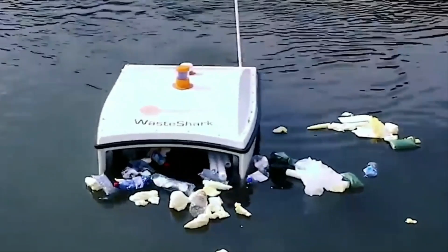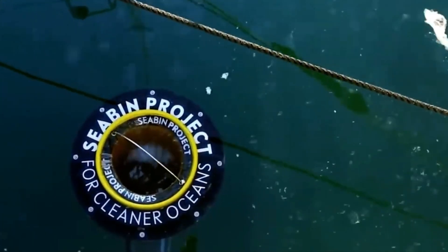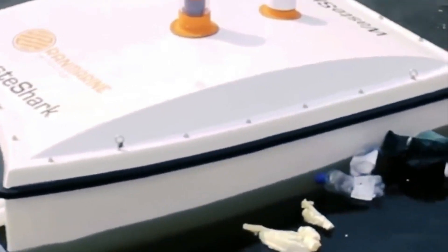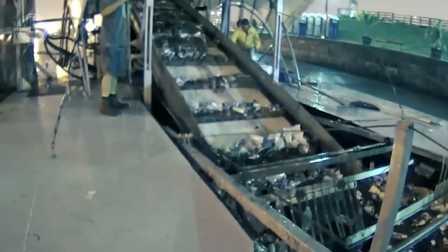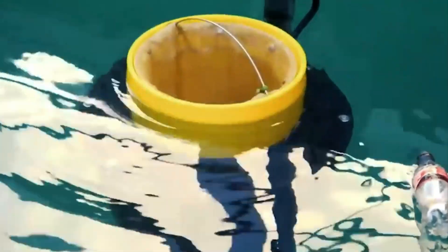Various solutions have been proposed and implemented to address this problem, one of which involves utilizing underwater robots to clean up the world's oceans. Unfortunately, the robots made for this purpose have often turned out to be too clunky, with rigid bodies that limit their ability to navigate in complex and unstructured environments, and they tend to be noisy and disruptive to marine life due to their electric motors and hydraulic pumps.